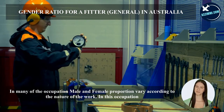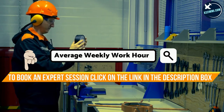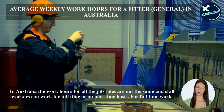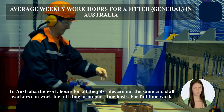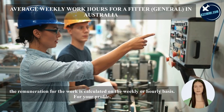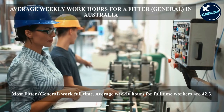In Australia, work hours for all job roles are not the same, and skilled workers can work full-time or on a part-time basis. For full-time work, remuneration is calculated on a weekly or hourly basis. For this profile, most fitter generals work full-time. Average weekly hours for full-time workers are 42.3 hours.